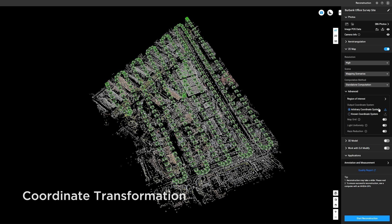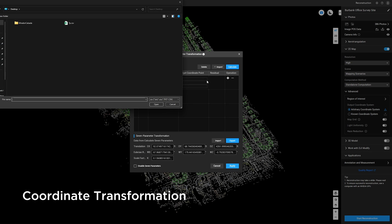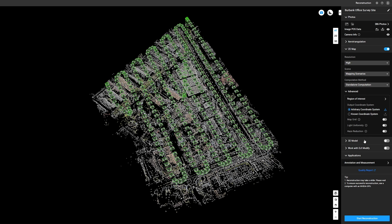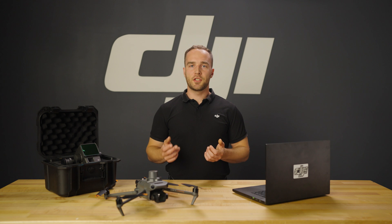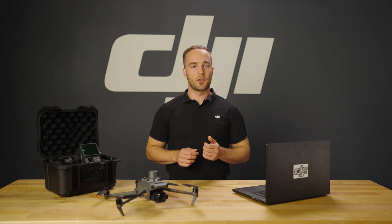DJI Terra provides seamless integration with the surveying industry through its robust coordinate transformation tools and options. These help ensure that drone data can align with existing geospatial data captured in projects that use local coordinate systems. DJI Terra supports an EPSG library of geographic and projected coordinates, along with the ability to perform seven parameter transformations or import a PRJ file for local arbitrary coordinate system transformations, ensuring data output can be directly applied to the project without additional modifications.